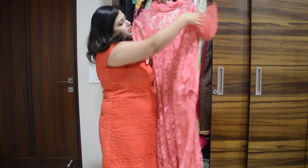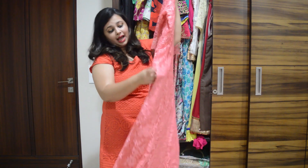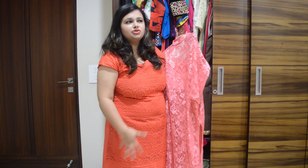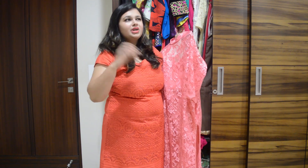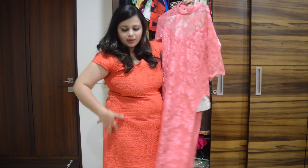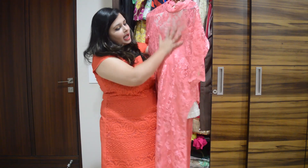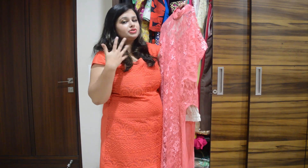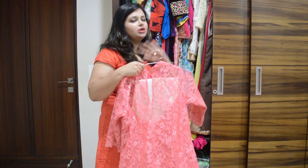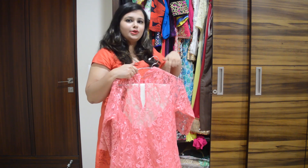The last one is a peach lace shirt with side slits, paired with cream-colored pants or trousers below. Whenever you walk, there's a peekaboo from the side where the trousers show through the slits, and the side cut looks really nice and trendy. Apart from the first one, none of these are anarkali — all are straight or A-line. Let's show you how they look on me.